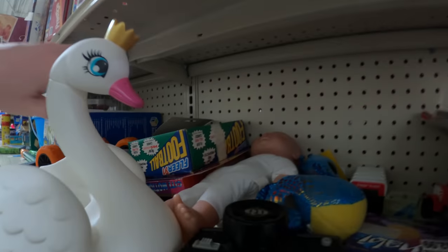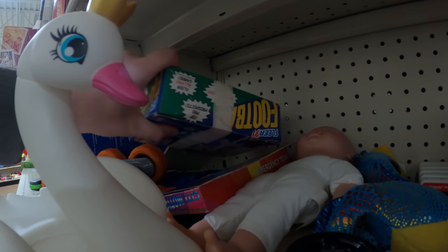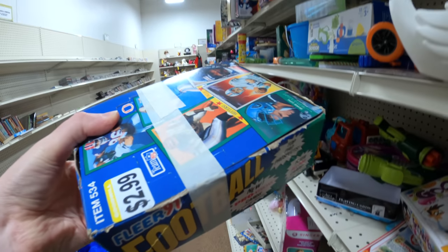That Cub Cadet lawnmower toy though — that was priced at $2.99. I've already sold that one for $50 plus shipping.